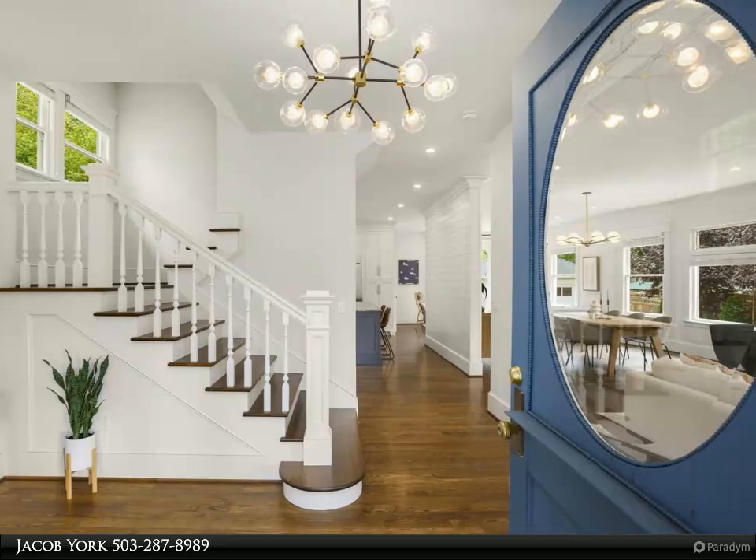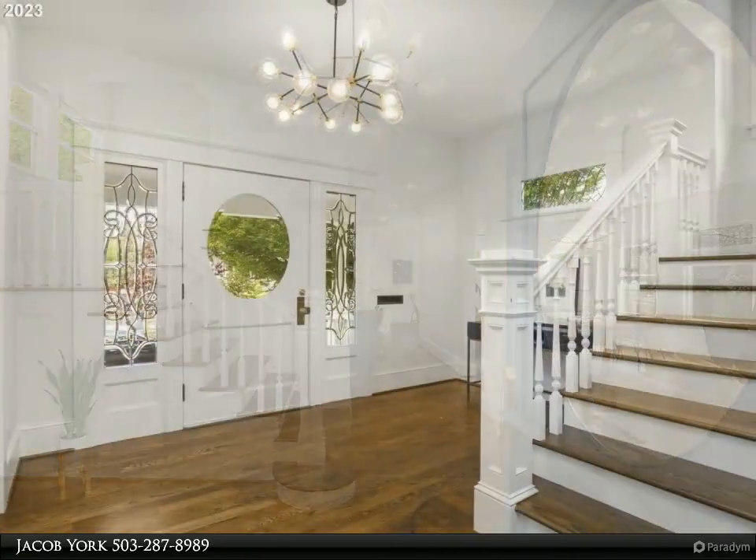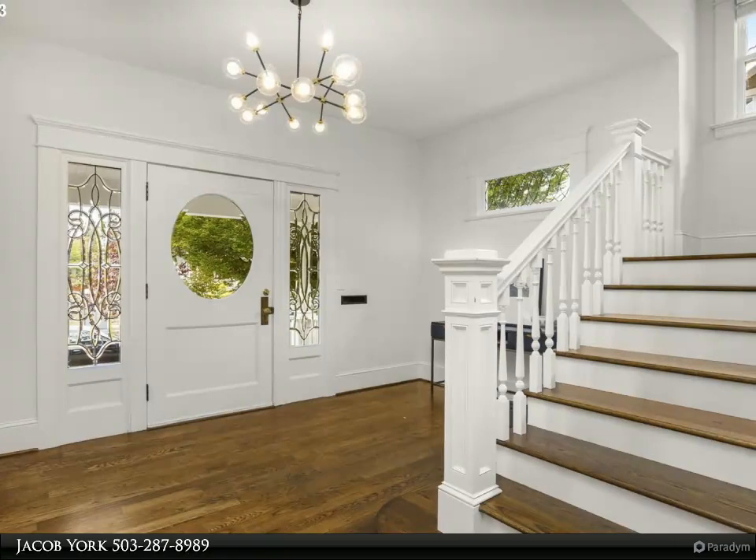Outside, a picturesque front porch, long driveway, garage, and beautiful hardscape backyard with covered area and fireplace.